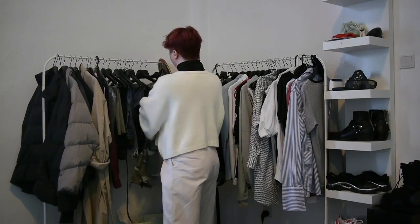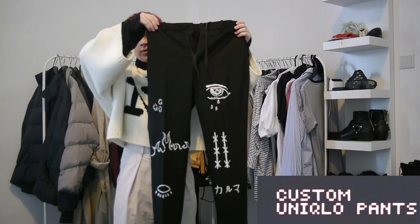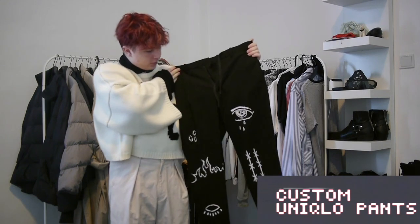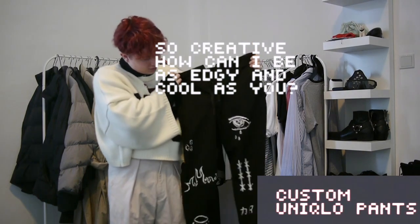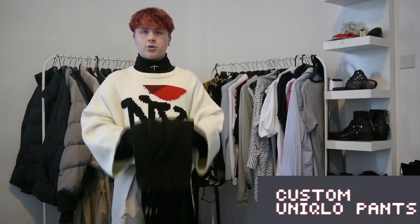Next up is a pair of plain black Uniqlo pants. I decided I wanted to do my own thing with this — I ended up playing around with some fabric paint and made a bunch of designs on here. There's an eye, there's flames, there's a spaceship, and there's Japanese writing that says karma, which will link to something I'll talk about in a later video.